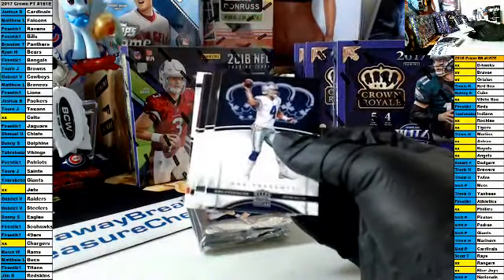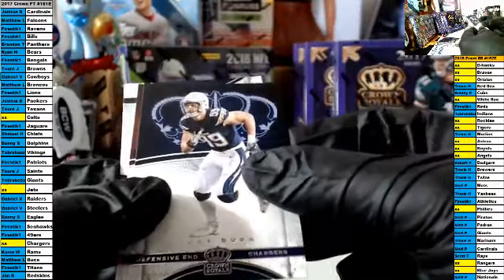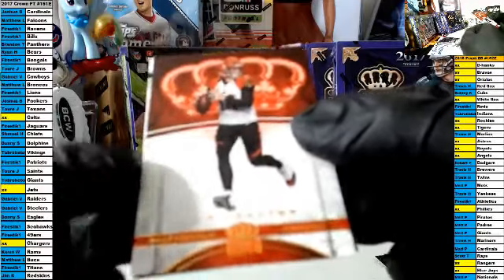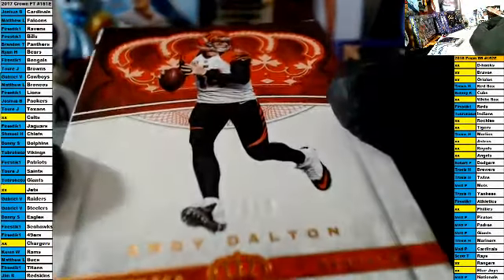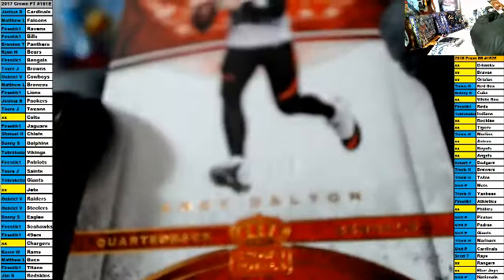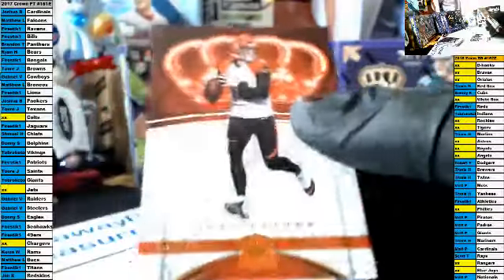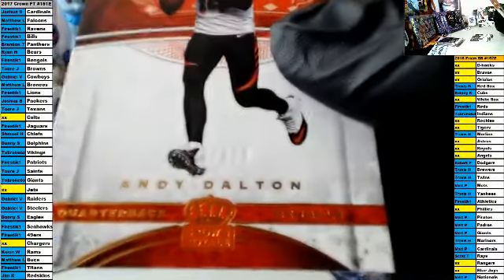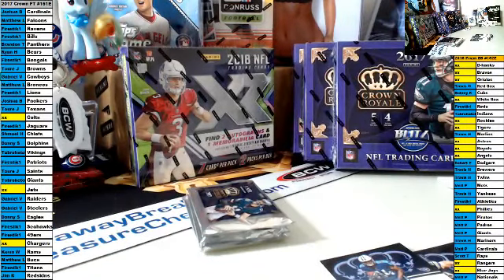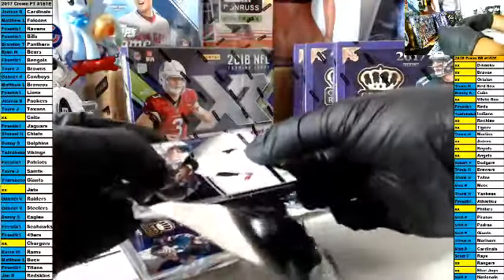Pack one, good luck. We got Prescott, Derek Carr, Joey Bosa. Our parallel is Andy Dalton — supposed to be out of 299 but if you look, it didn't quite get stamped. Looks like an air card, Firestick. And our rookie — I believe is Corey Davis — it is! For the Titans and Firestick. Firestick, you get this air card. That's cool.